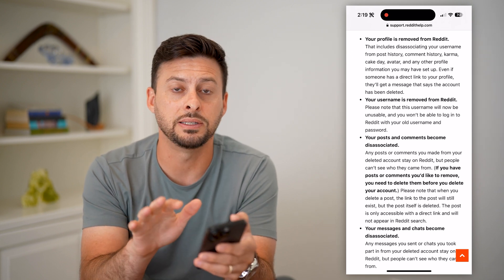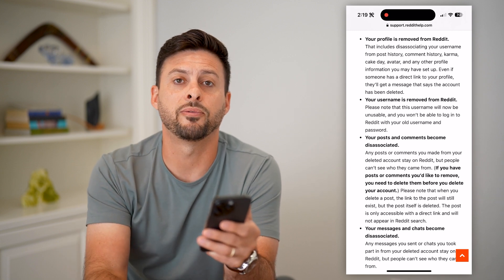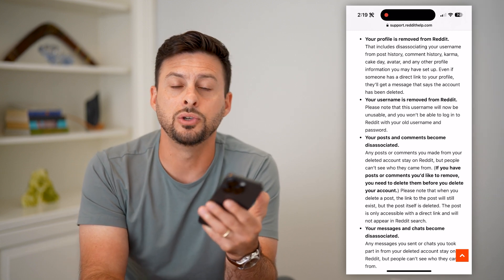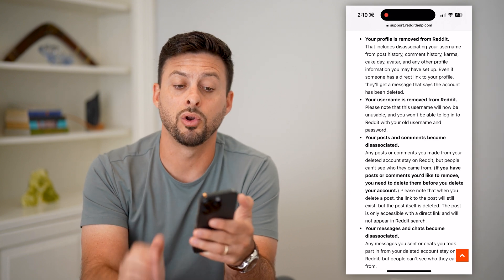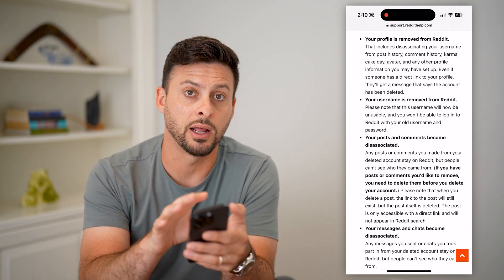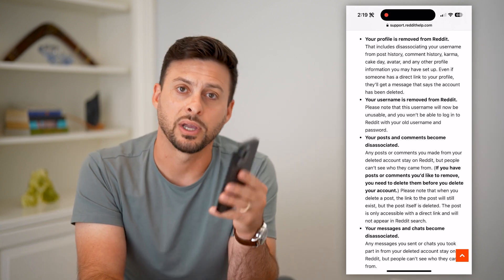Reddit just permanently deletes everything as soon as you hit that button. So then you'd have to sign up for a brand new account using a new username and all of that if you did, down the road, want to create a new Reddit account. Hope this helps — if you have any questions, leave them in the comments below, and we'll catch you on the next one.